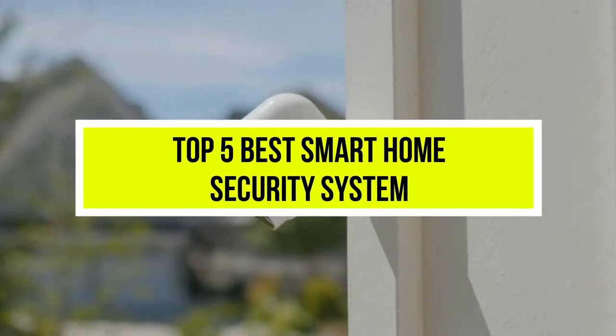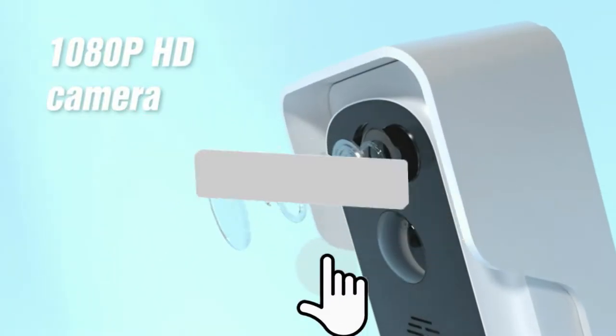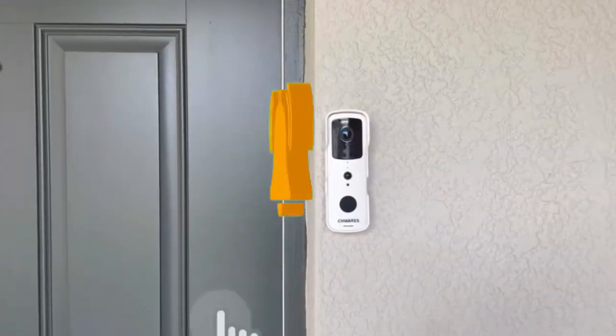Hello viewers, welcome to another great video for the top 5 best smart home security systems right now. Subscribe to the channel if you're new and turn on notifications so that you never miss a new video.